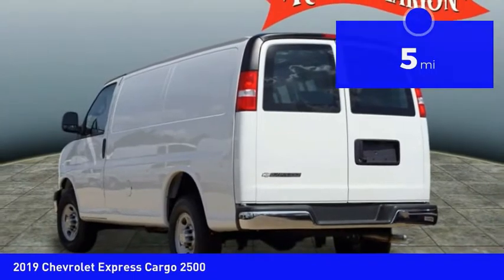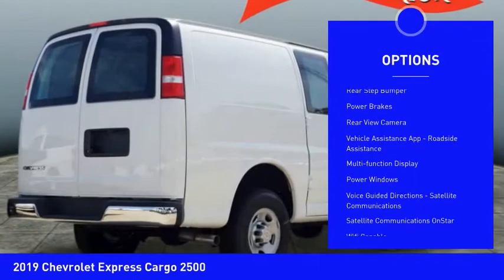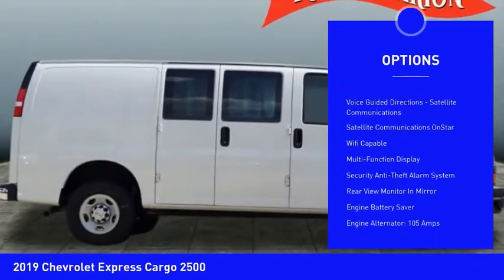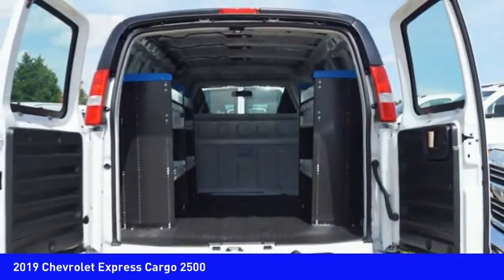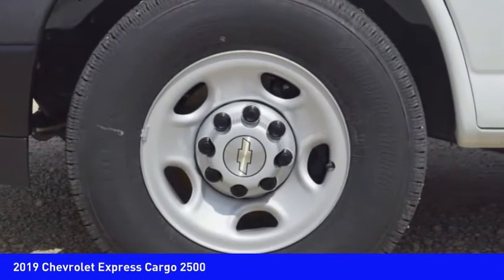Here are some of this vehicle's great options: traction control, stability control, daytime running lights, auxiliary transmission fluid cooler, rear step bumper, power brakes, rear view camera, vehicle assistance app, roadside assistance, multifunction display, power windows.